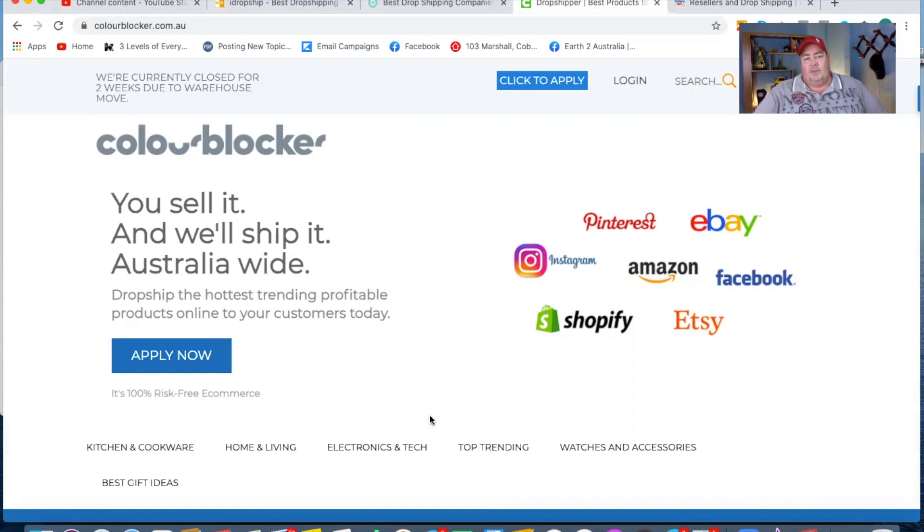These are dropshipping suppliers that are really quite simple to sign up with. I always recommend using these guys to fill up your store and then reach out to higher-level actual wholesalers. But these guys aren't bad — so that's number two.